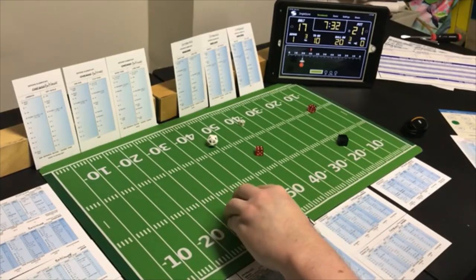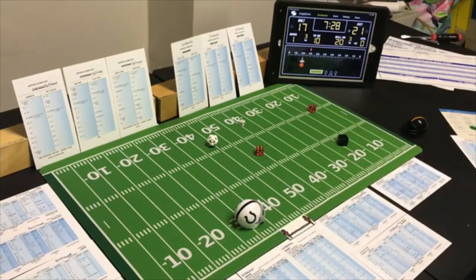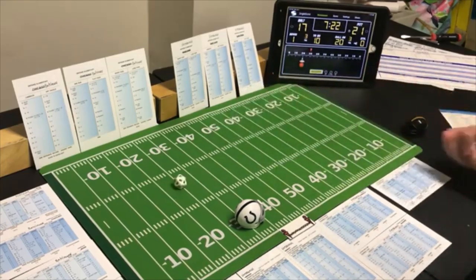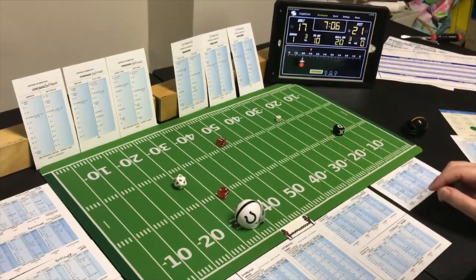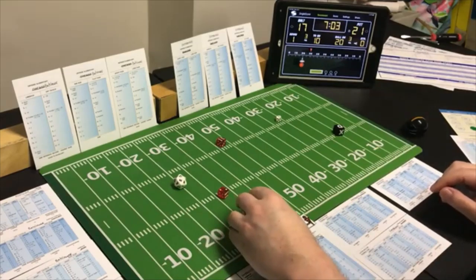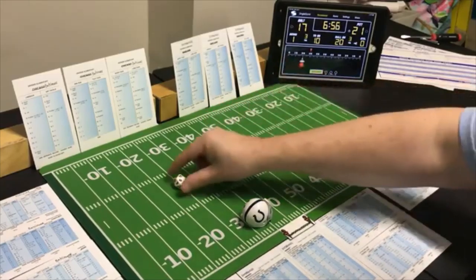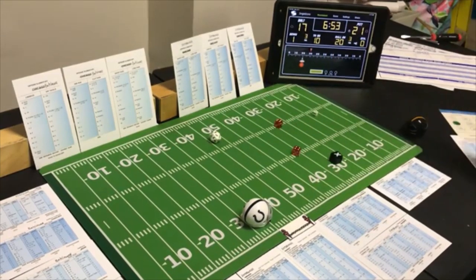End run with the halfback, first and ten from their own 35 — looking for the run, possible defensive penalty. A 3 end run — only 2 yards — checking Pittsburgh, an 8 — no penalty. Second and eight — off tackle with the fullback, looking for the pass. A 10 off tackle — zero yards. Pittsburgh's defense holds.